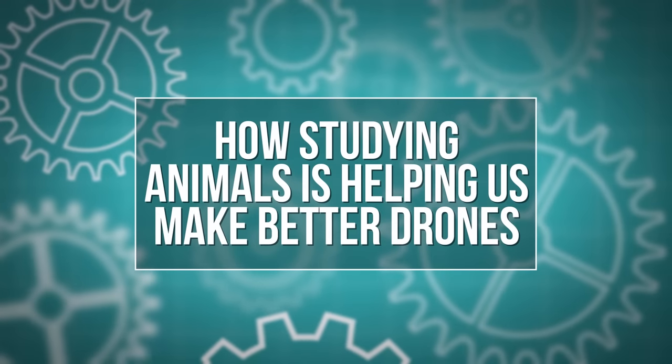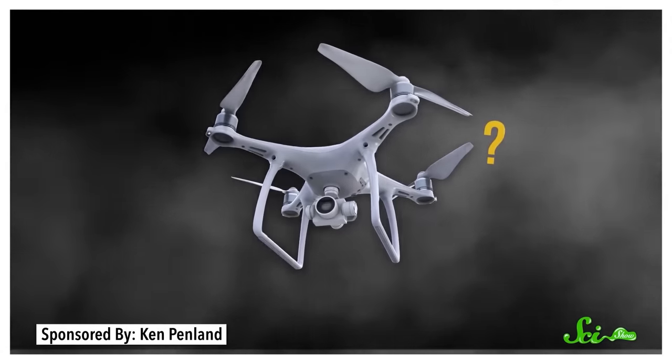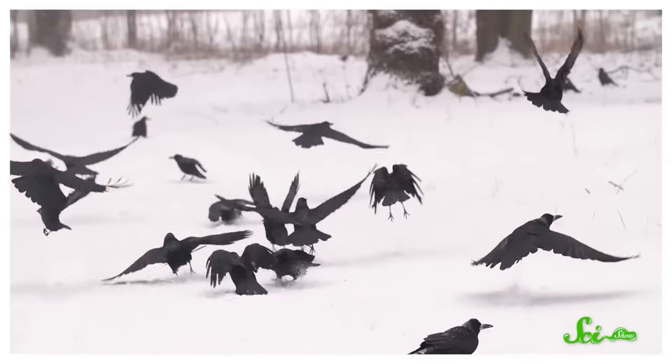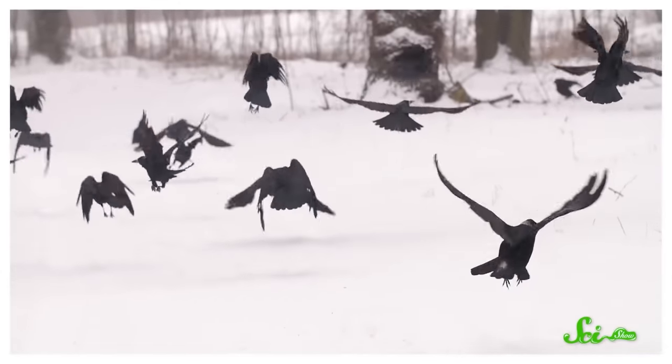Birds have been flying for millions of years, and there's still a ton they can teach us. Researchers are actively trying to apply what they're learning from studying animals to our flying contraptions. Here are three ways nature is inspiring drone engineering. Drones are awesome, but they could be even better — they're kind of hopeless in smoke or fog, and they're just so big. That's exactly why engineers have been turning to nature to perfect drone tech. Animals have been flying for more than 300 million years, so they've got a bit of a head start on us. We can learn a lot from them about navigation, miniaturization, and even the best color for optimal flight.